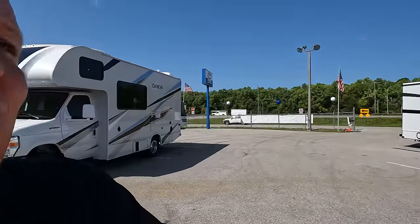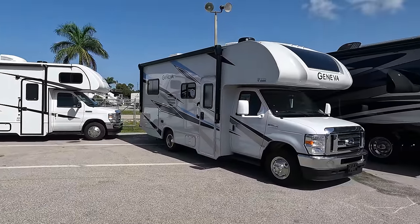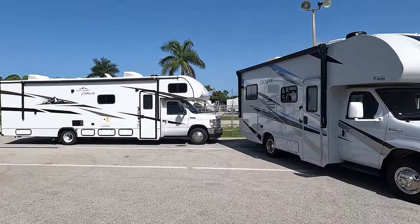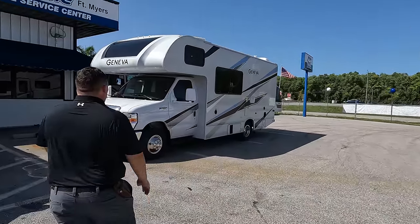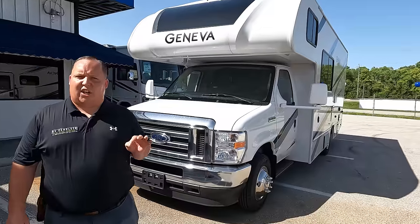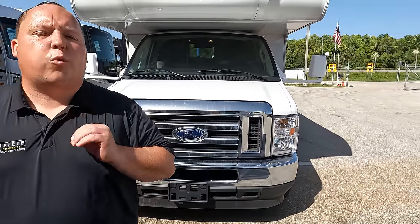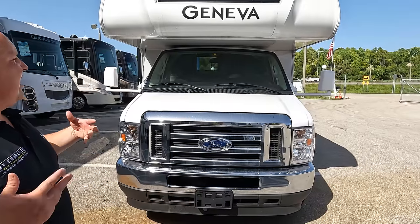This is a 2023 — how exciting! We also have a 2022 right there which is a few thousand dollars cheaper than this one. Let's begin. The model is Thor Geneva 22 VA. The actual tip-to-tip length of this motorhome is 24 feet long. This is Thor's newest brand of motorhome, and we sell these nationwide.